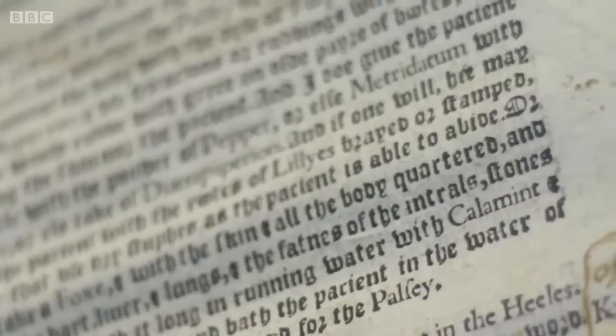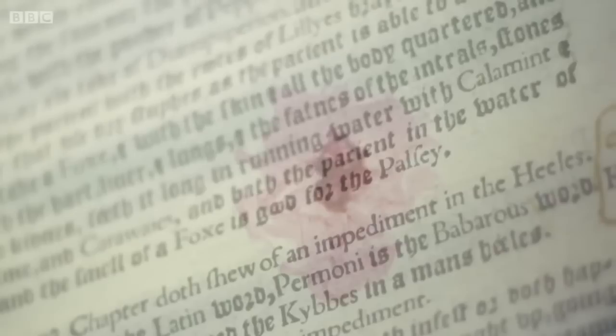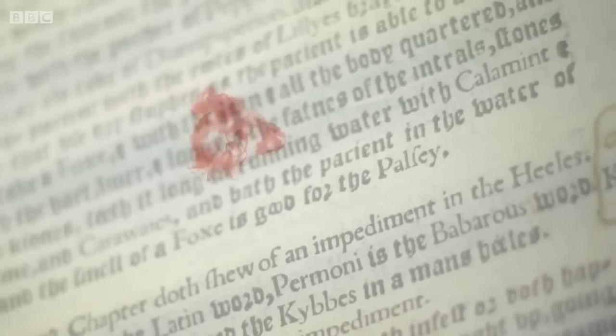But the medical tomes weren't necessarily the wonderful cure-alls they first appeared to be. Some recipes seem very odd today. This is Andrew Boorde's Breviary of Health, a medical treatise that was a bestseller in the 16th century, and it includes a remedy for the palsy: 'Take a fox with all the skin and all the body quartered, with the heart, liver and lungs, and the fatness of the entrails, stones and kidneys, steep it long in running water with calamint, balm and carraways, and bathe the patient in the water of it — and the smell of a fox is good for the palsy.' Cures incorporating the blood and bacteria-ridden guts of an animal stood a high chance of being fatal if applied to an open wound — like this remedy for a sexually transmitted disease: Nicholas Culpeper's 1618 herbal has a remedy for the clap, which is to kill a chicken and, while it's still warm, to dip your privy parts in it, to soothe and calm.